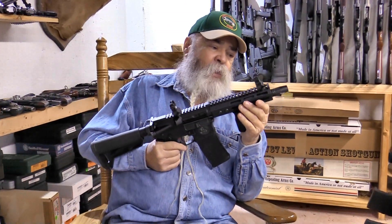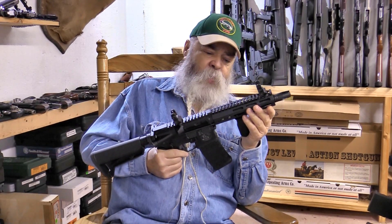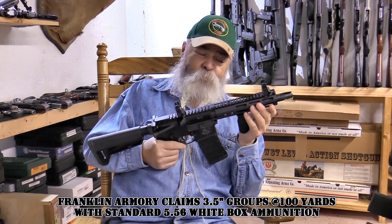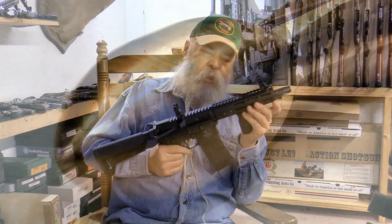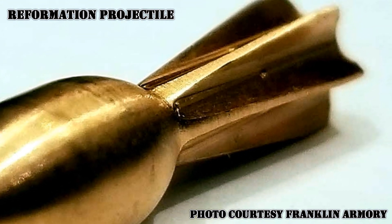The bore doesn't have traditional rifling — it's pretty much a smooth bore. Out to about 50 yards or so, it'll shoot regular 5.56 ammo just fine. At that point it's going to start opening up, but the Reformation has a special bullet you can get and shoot in here, which they say will hold two minutes of angle at 100 yards. Haven't tried any, so I don't know.